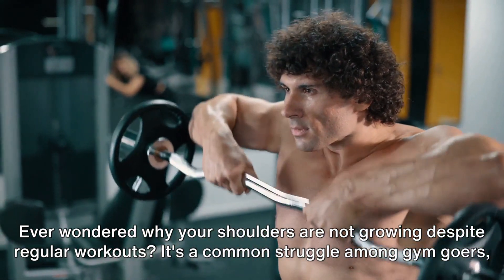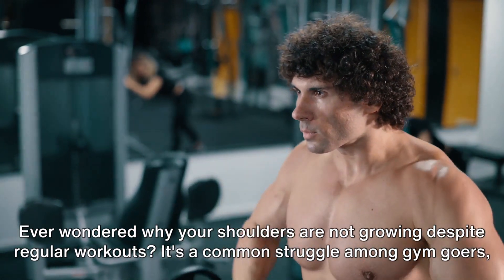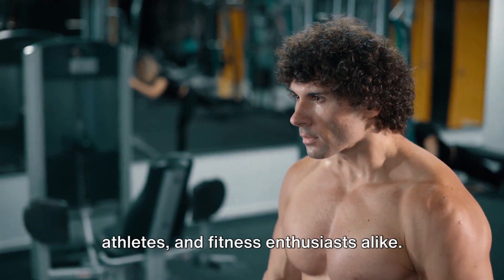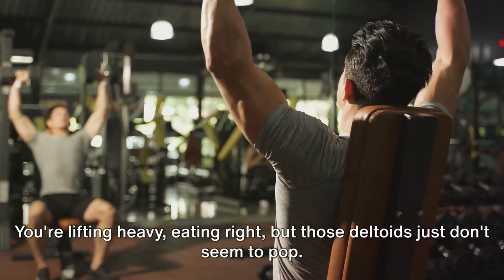Ever wondered why your shoulders are not growing despite regular workouts? It's a common struggle among gym-goers, athletes, and fitness enthusiasts alike. You're lifting heavy, eating right, but those deltoids just don't seem to pop.